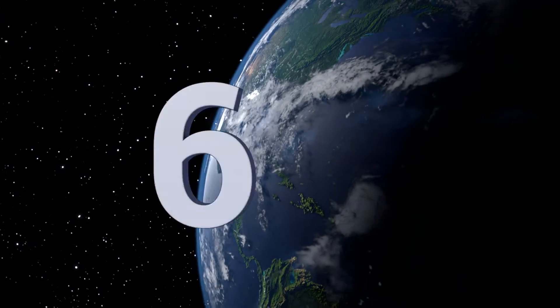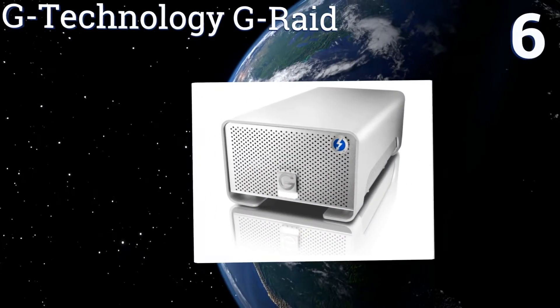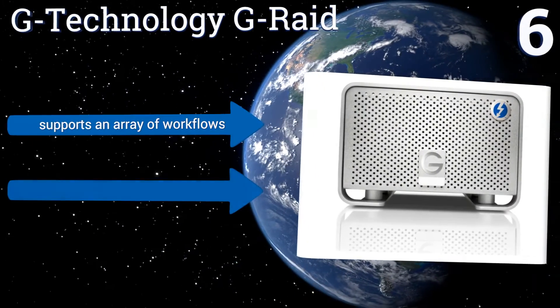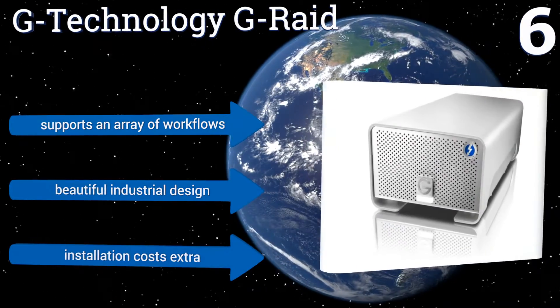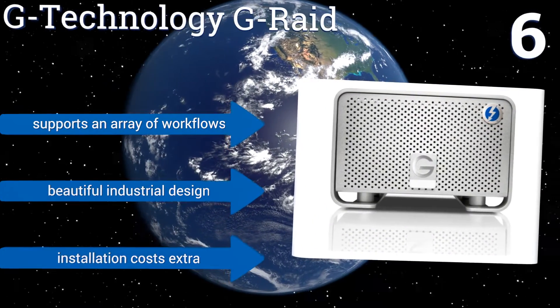At number six, the G-Technology G RAID transfers data more than 12 times faster than FireWire 802 and is capable of connecting up to six Thunderbolt-compatible peripherals. If you're balking at the price tag, it also comes in a four-terabyte version that's a bit more affordable. It supports an array of workflows and is a beautiful industrial design, however installation costs extra.